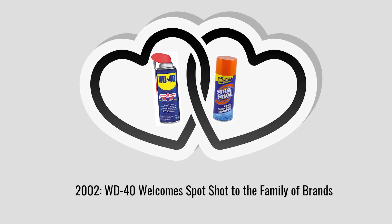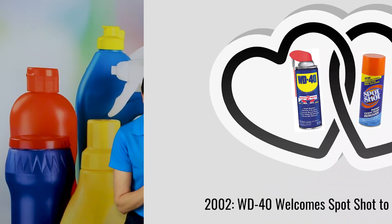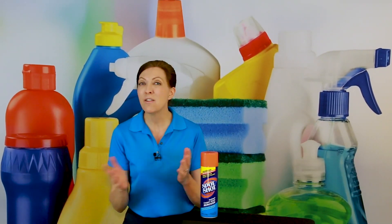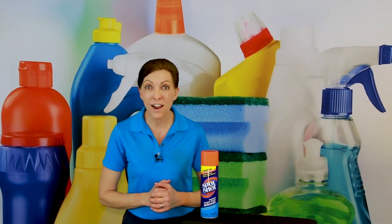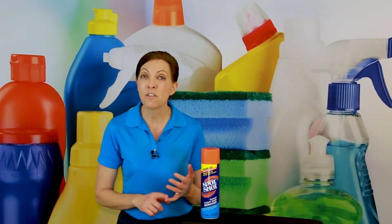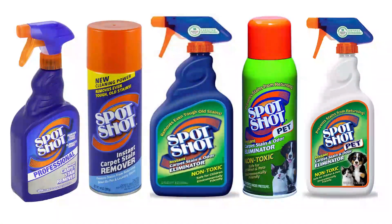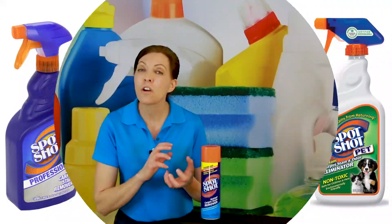In 2002, Spot Shot Instant Carpet Stain Remover got acquired by WD-40 Company Inc. and became part of their family of brands. Now everybody knows WD-40 and what it's capable of — it's a fantastic product that four out of five Americans have in their house. In 2008, they reformulated the product with a Trigger Spray version. The Trigger Spray version is environmentally friendly, non-toxic, and safe for pets.